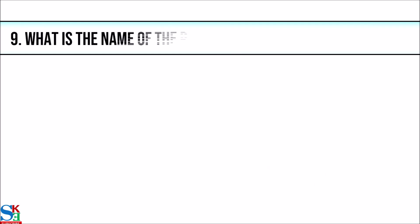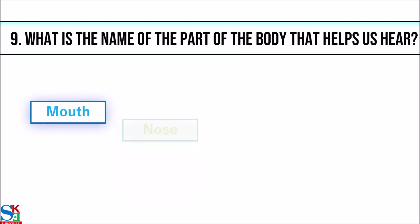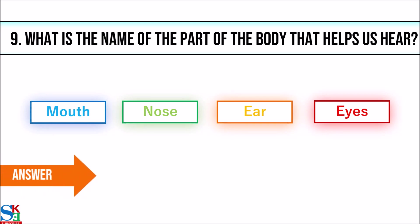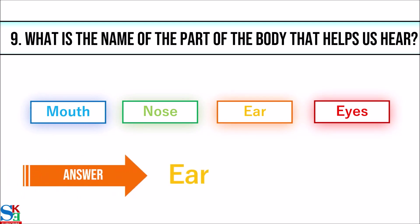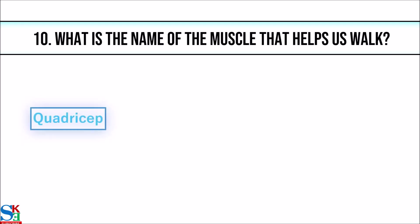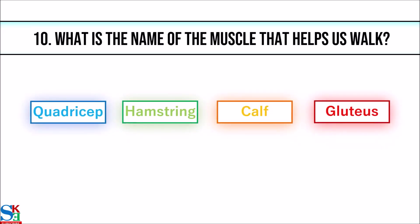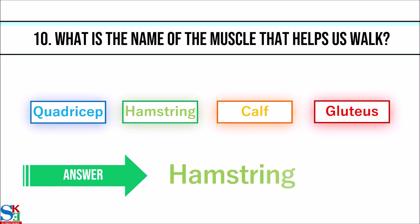9. What is the name of the part of the body that helps us hear? The answer is ear. 10. What is the name of the muscle that helps us walk? The answer is hamstring.